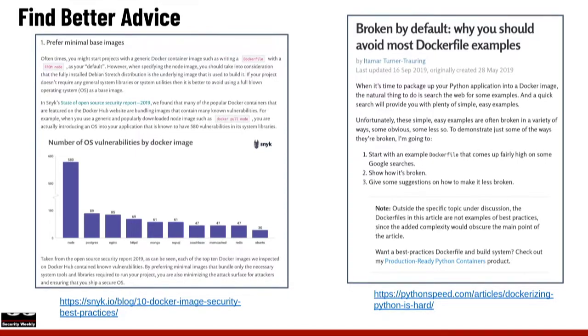Snyk — now a sponsor here on Security Weekly — has great advice and awesome resources on their website, including free tools, which I did test out. They've looked at the number of OS vulnerabilities in publicly available Docker images and published great reports on it, as well as posts on things to think about and fix inside your containers.